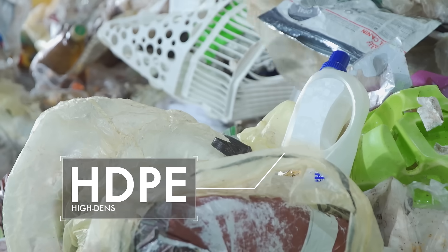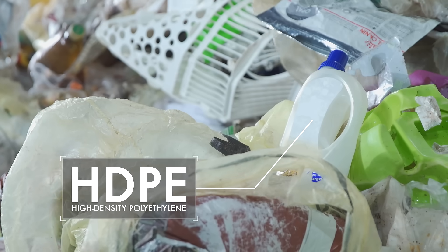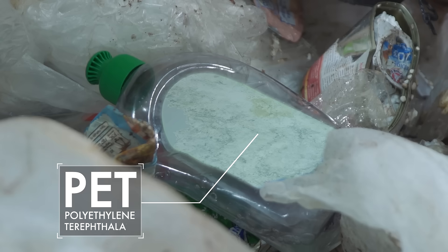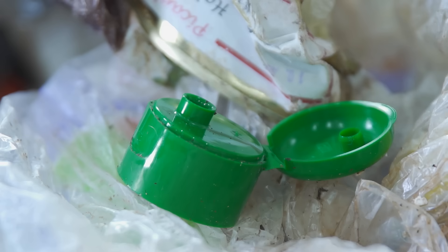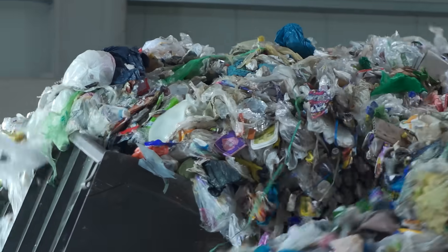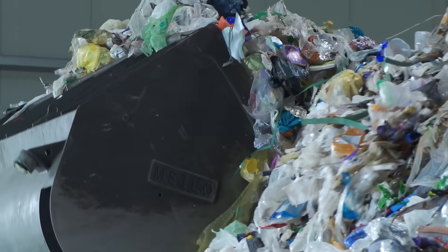This bottle belongs in the yellow bin. It's made of high-density polyethylene, also known as HDPE. As does this bottle made of polyethylene terephthalate, or PET. And this bottle cap made of polypropylene, or PP for short. These reusable plastics are mixed up with other materials.